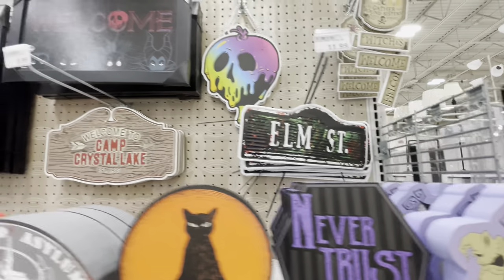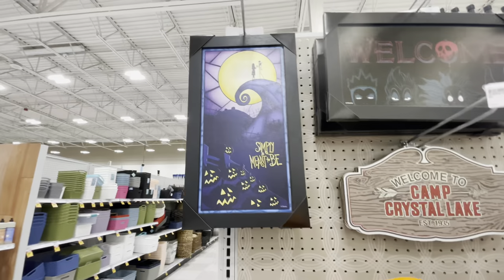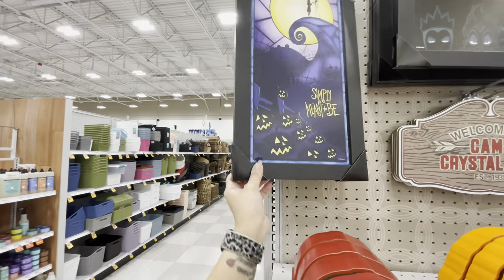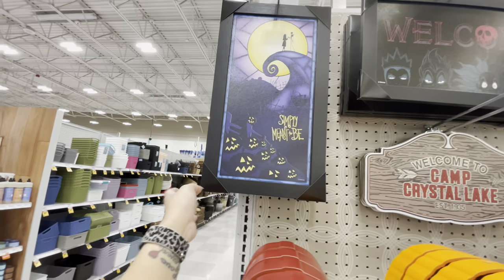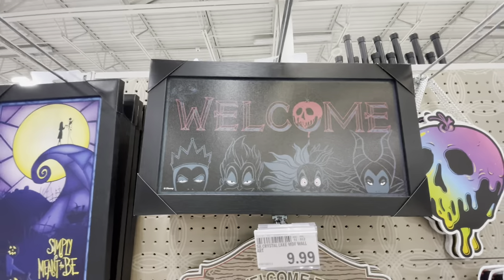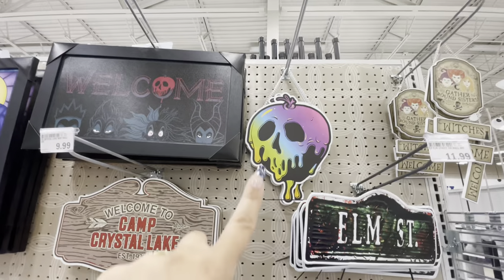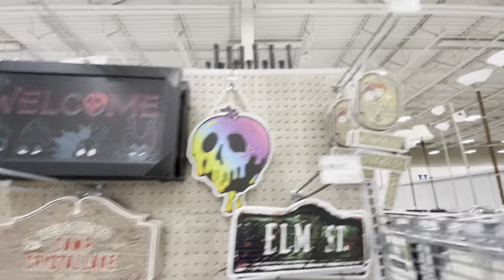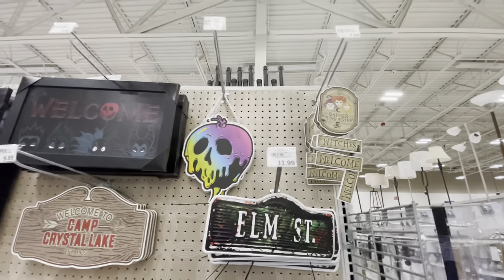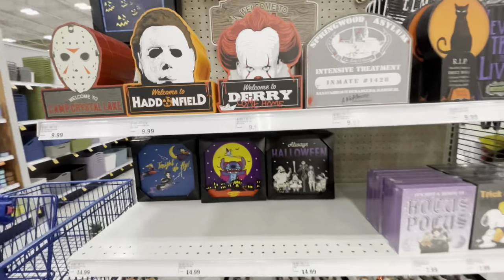There's also an Elm Street sign for $12 and a 'Welcome to Camp Crystal Lake' for $10. There's wall art picture frames for $10 — Nightmare Before Christmas, Disney villains 'Welcome,' the dripping 'Bad Apple,' and more Hocus Pocus items for $7 to $8. This is the best little end cap — this is my favorite part of everything we've seen.